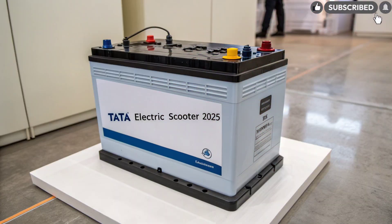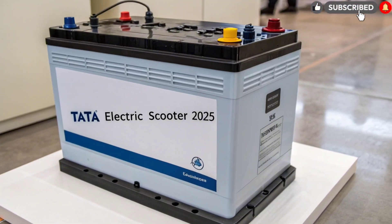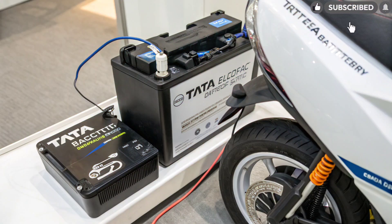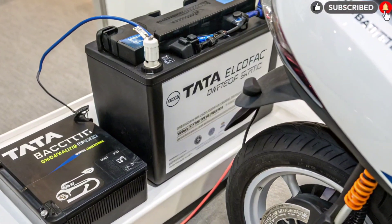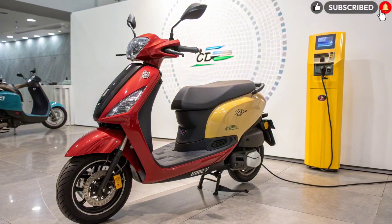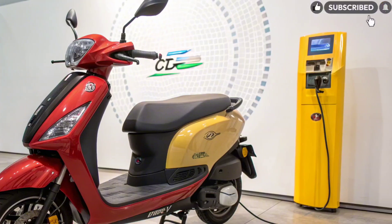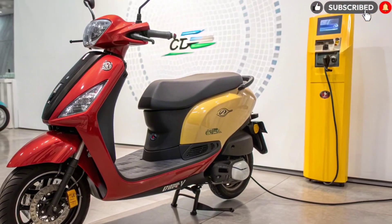Battery and Range. What sets this scooter apart is its massive 8.5-kilowatt-hour lithium-ion battery pack, developed using Tata's EV thermal management expertise. It promises an impressive 400-kilometer range on a single full charge, setting a new benchmark for electric scooters in India. The regenerative braking system recovers energy during deceleration, further extending range. Thanks to Tata's expanding EV charging network, the scooter supports fast charging up to 80% in just 40 minutes.